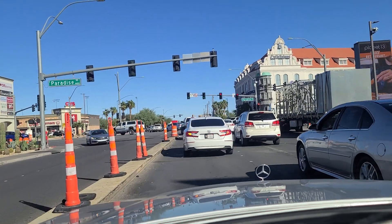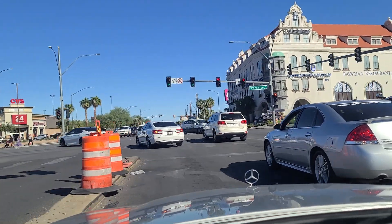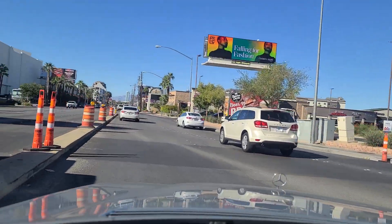Hi folks, welcome back. It's the Hofbrauhaus — I want to point it out there on the corner. German restaurant here in Las Vegas off of Paradise and Harman. It's a very good German restaurant there. Welcome back to the Vegas Don Channel.